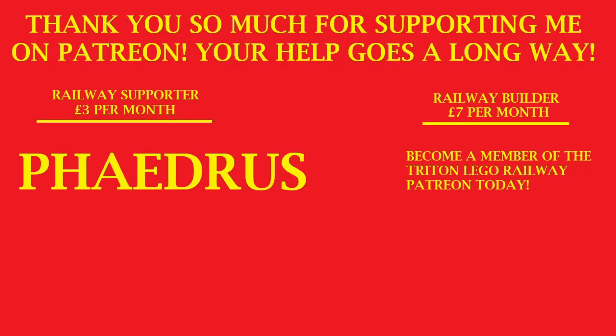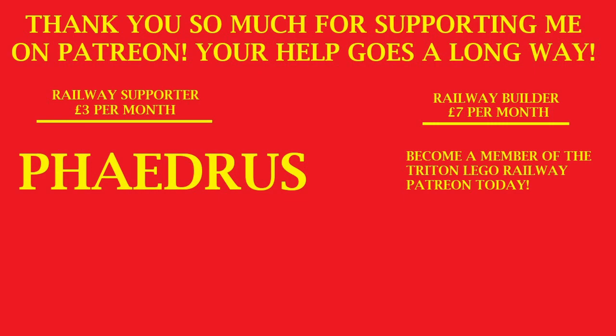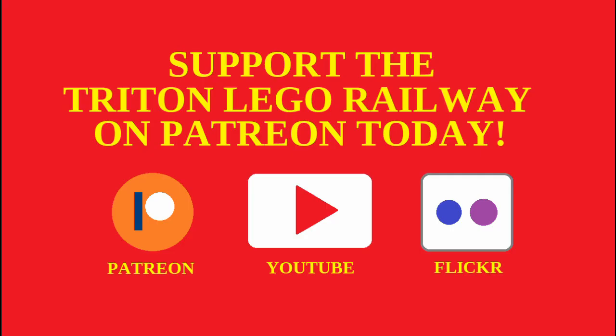Thank you so much to Phaedrus for supporting me on Patreon, your generosity really does go a long way. If you like what I do and want to support me, consider joining Patreon today! You will have special perks including having your name at the beginning of each video, special updates regarding the Triton LEGO Railway, access to LEGO Digital Designer files of the very locomotives, rolling stock and other structures I have made on my railway, and so much more. The link to the Patreon page is at the top of the description.